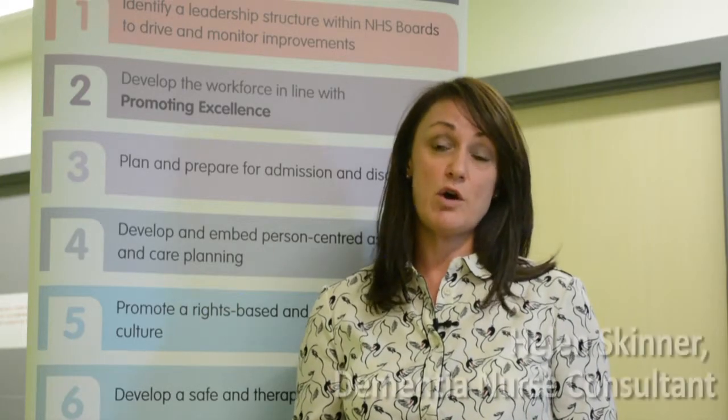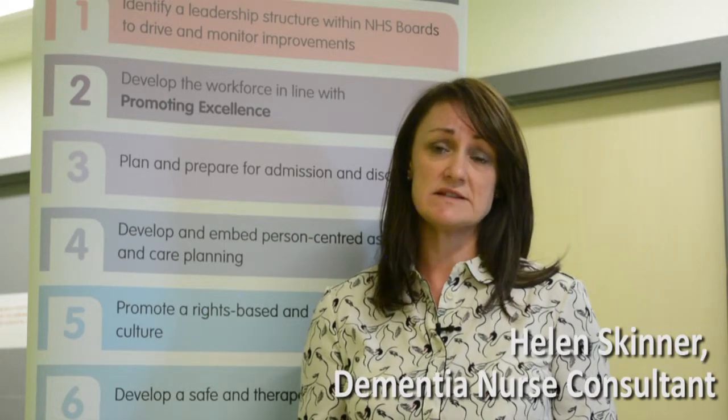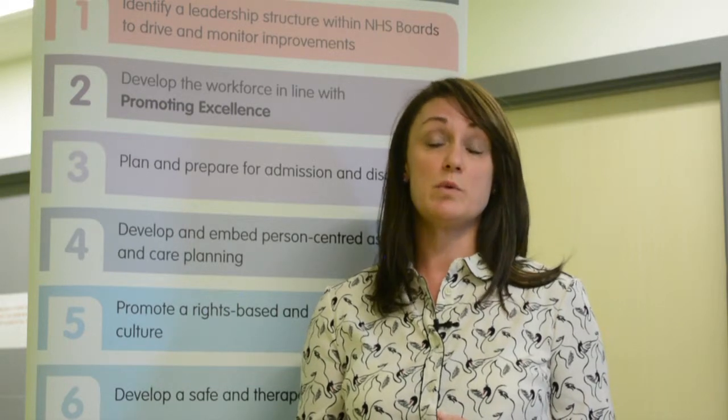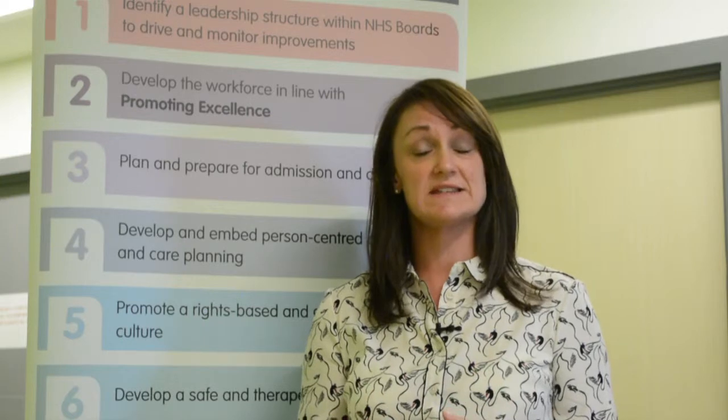For people with dementia coming into hospital, it can be a hugely stressful experience and we want to improve that as much as we can. We want to ensure that we're delivering person-centered care that is really addressing the needs of people with dementia, with a view to getting them home or to a homely setting as soon as possible after discharge.